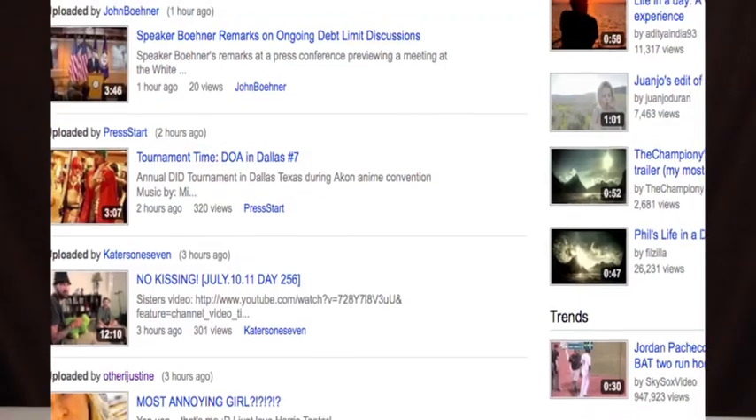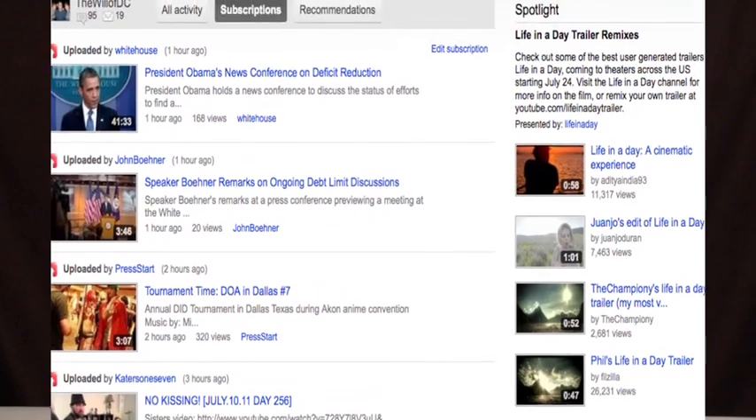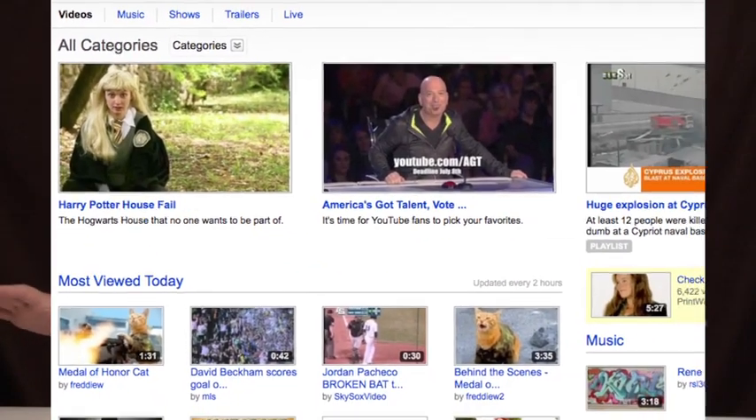Starting off on what hasn't changed: when you enable Cosmic Panda and go back to your homepage, you see that you still have your same old homepage — it's just the video and channel redesign right now. And if you go to the browse page too, you're not seeing anything different.